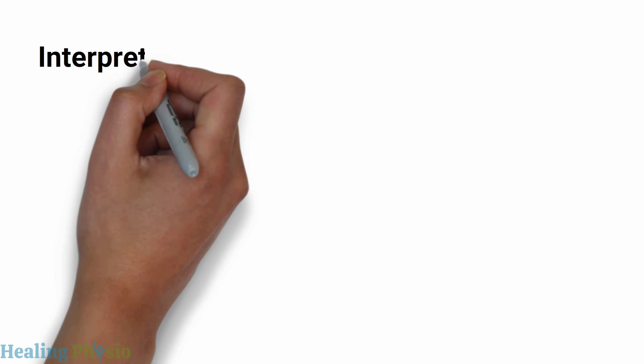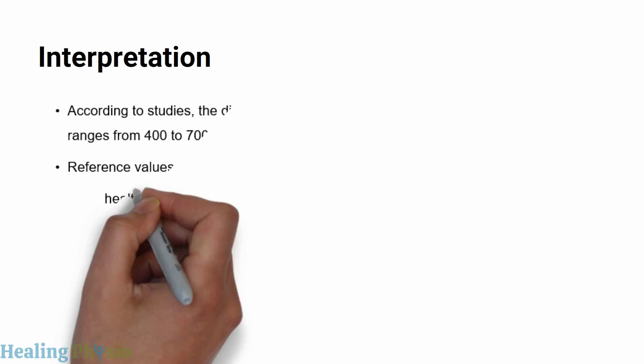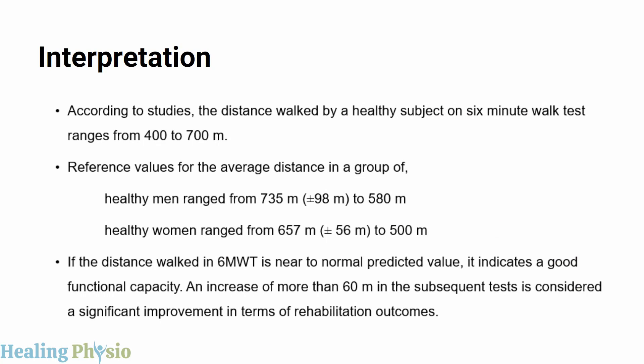For interpretation, the distance walked by a healthy subject on the six-minute walk test ranges from 400 to 700 meters. Reference values for healthy men range from 735 ± 98 meters to 580 meters, and for healthy women from 657 ± 56 meters to 500 meters. If the distance is near the normal predicted value, it indicates good functional capacity. An increase of more than 60 meters in subsequent tests is considered a significant improvement in rehabilitation outcomes.